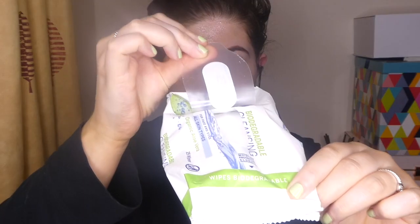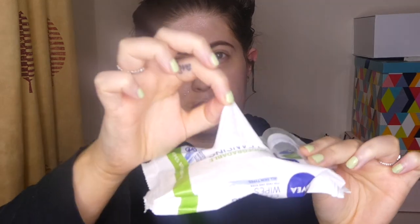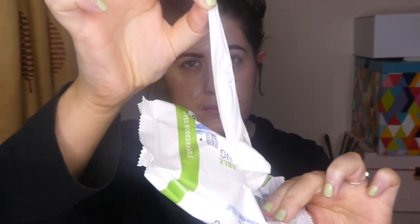Then I'm using a face wipe — these ones are by Nivea and they're the biodegradable ones. I was sent them a little while ago and they're so good, so gentle. I really recommend these. I'll link everything down below for you guys. I'm just taking off that excess cleanser.